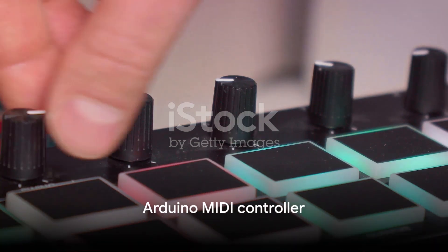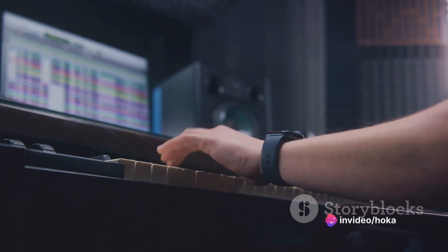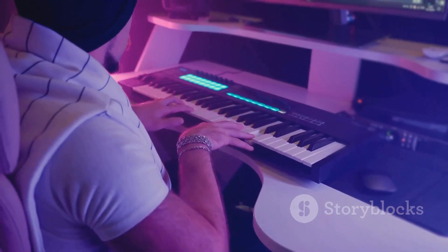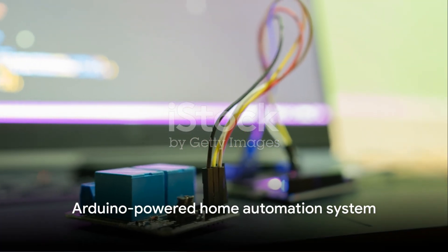Number 6 takes us to the musical realm with the Arduino MIDI controller. This project allows you to create your own MIDI device, capable of controlling sound on any MIDI-compatible instrument or software. It's a music maker's dream, bringing the power of Arduino to the world of sound.